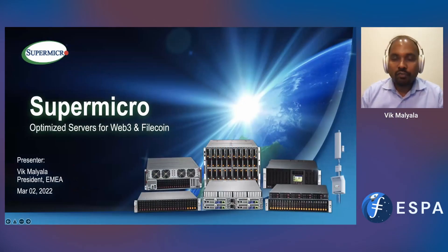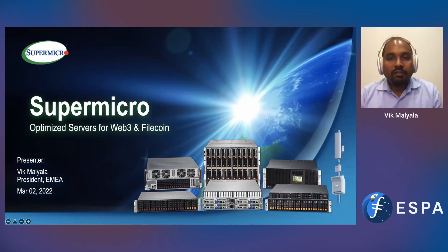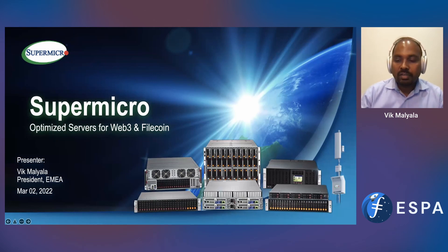Thank you very much for having me personally. I'm quite excited about Web3 technology as such because it's a game changer, as everyone here in the room knows. I am Vic Malayala. I am the president for Supermicro EMEA, as well as I manage the worldwide field applications engineering for Supermicro. I've been in the company for over 13 years, and before that I was an ASIC designer developing multiple generations of chipsets.